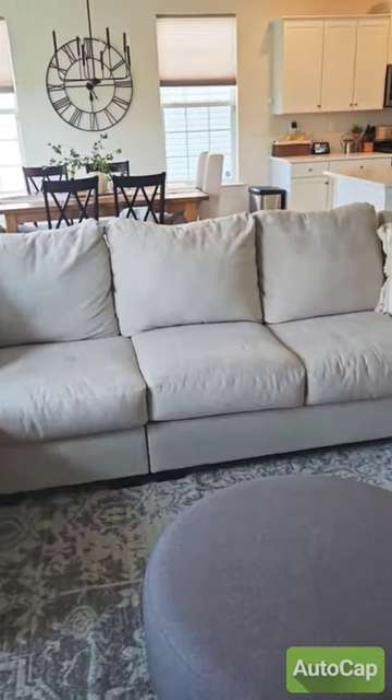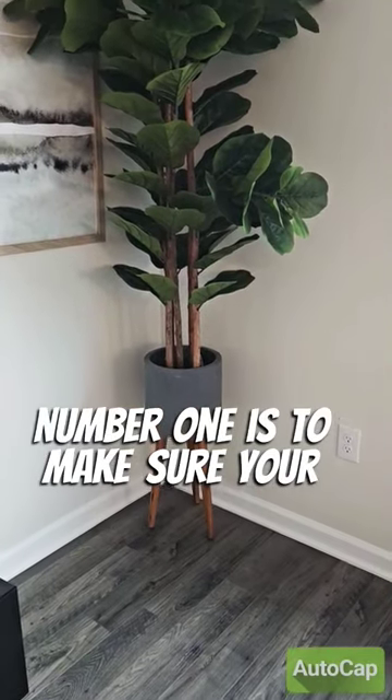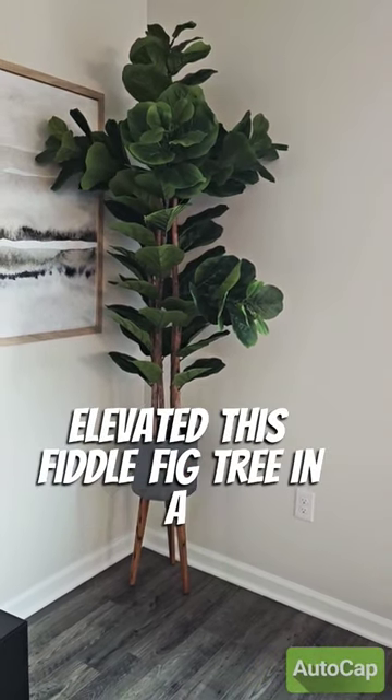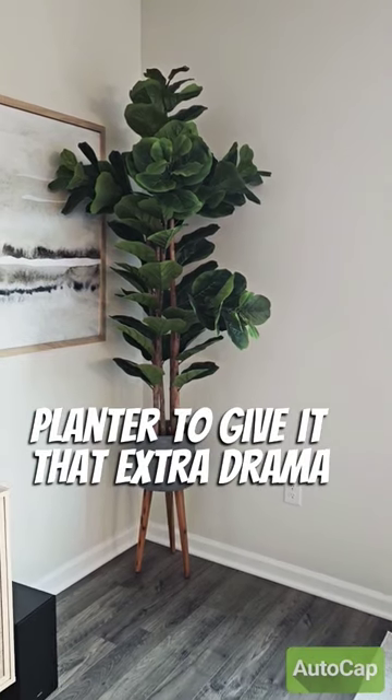Five tips for elevating your living space. Number one: make sure your plants and trees are the right height. I have nine-foot ceilings, so I elevated this fiddle fig tree in a planter to give it that extra drama.